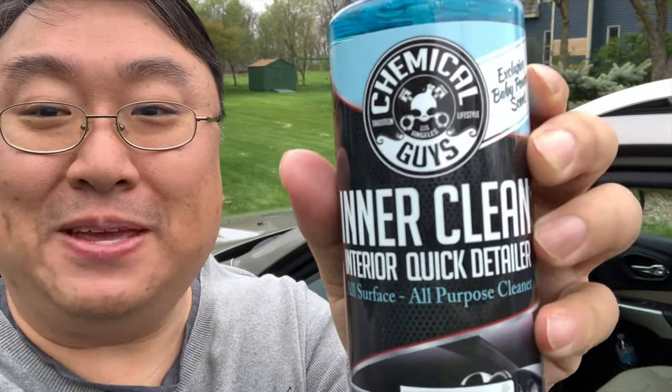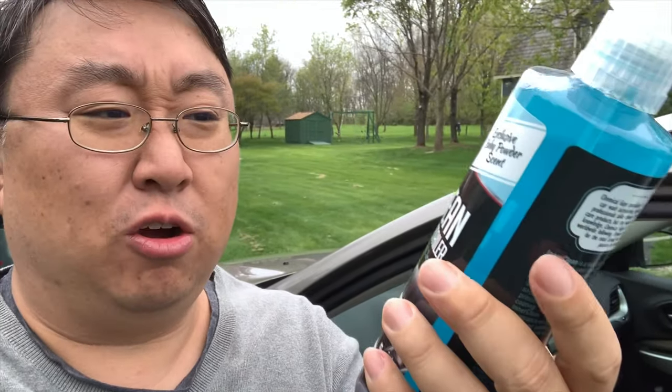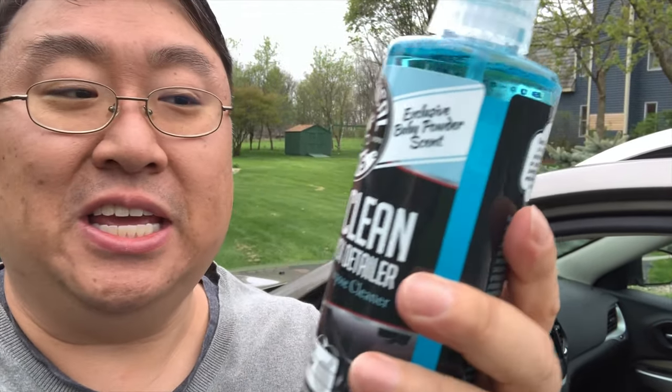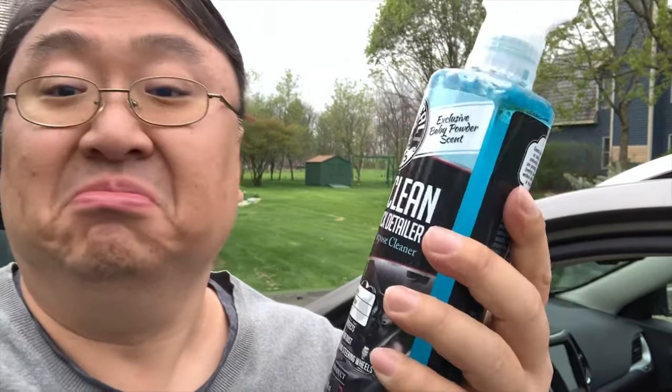I picked this up — it is by Chemical Guys. I've used some of their stuff before, mostly on the outside of cars and a little bit on the interior, and I've really liked their stuff. But this one caught my eye because it is an exclusive baby powder scent, and who doesn't love the smell of baby powder? I do.